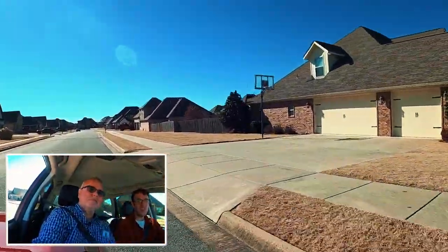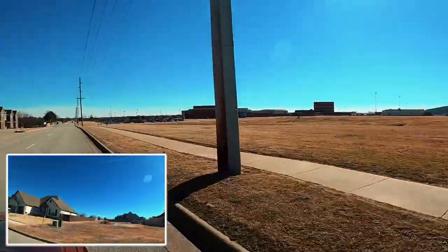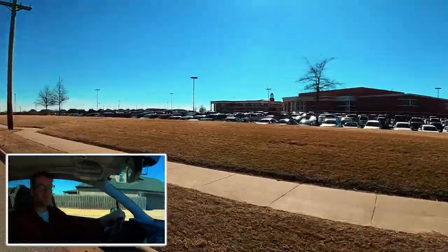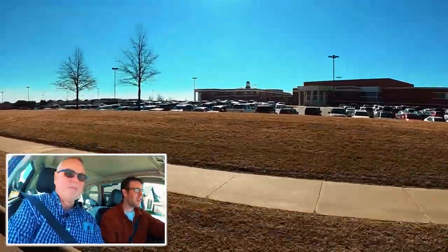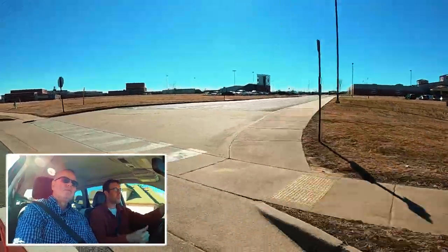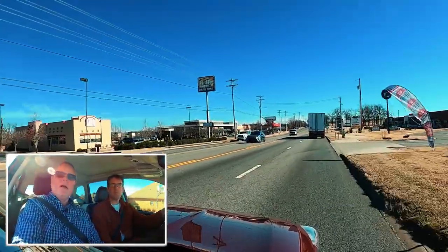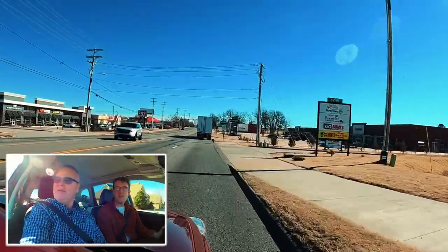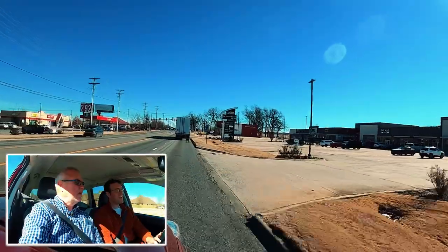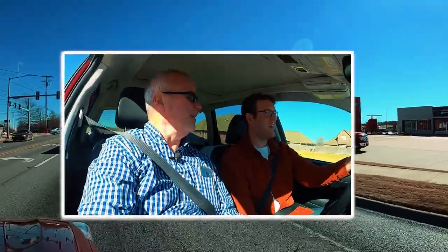One of the nice things about this neighborhood: if you have somebody in high school, the high school is literally next door — about two football fields over, you can see the football field right there. There's also a middle school and junior high right here in the same vicinity — all within walking distance. And you're moments away from a Harps grocery store, a bunch of restaurants, and other shopping. You're about five to seven minutes from a Walmart, and Sam's Club is right there by the highway, eight to ten minutes away depending on traffic.